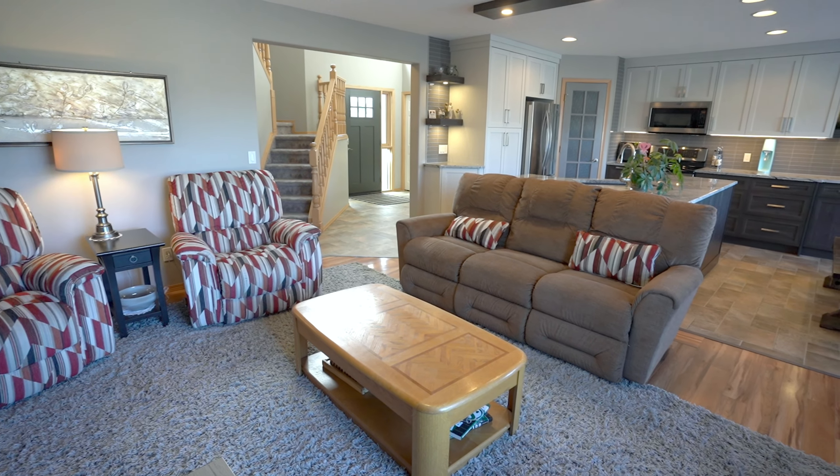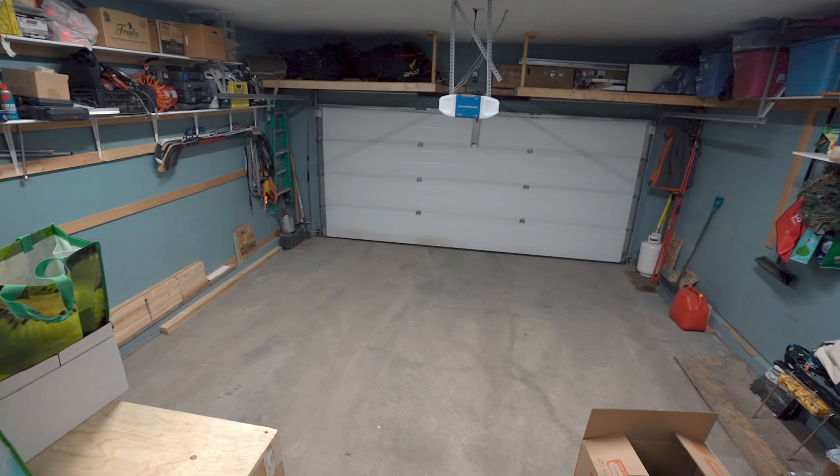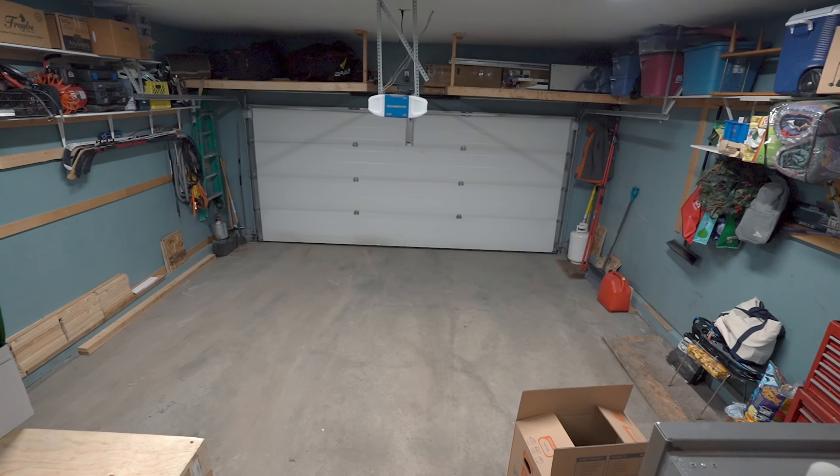The kitchen is gorgeous — it has soft-close drawers and cabinets, granite counters, lots of lighting, and also has hidden cabinetry in the island.